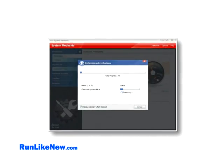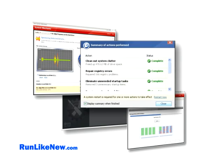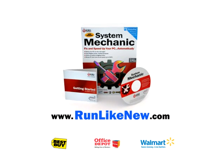With one click, System Mechanic scans your entire PC for over 200 different types of errors. It then automatically fixes even the most stubborn and frustrating PC problems, restoring full speed and stability in minutes. Visit RunLikeNew.com to try it free right now.